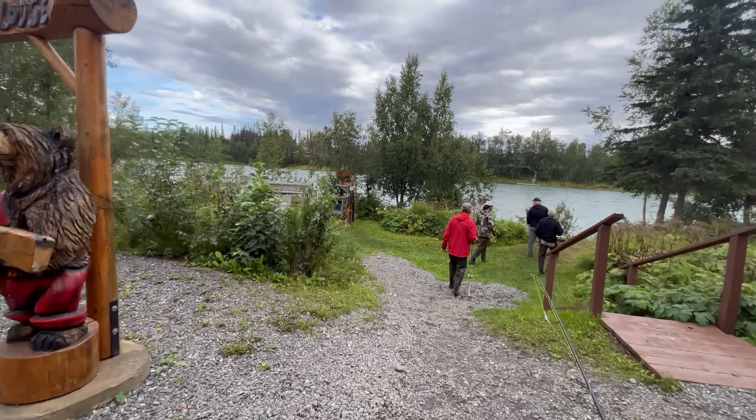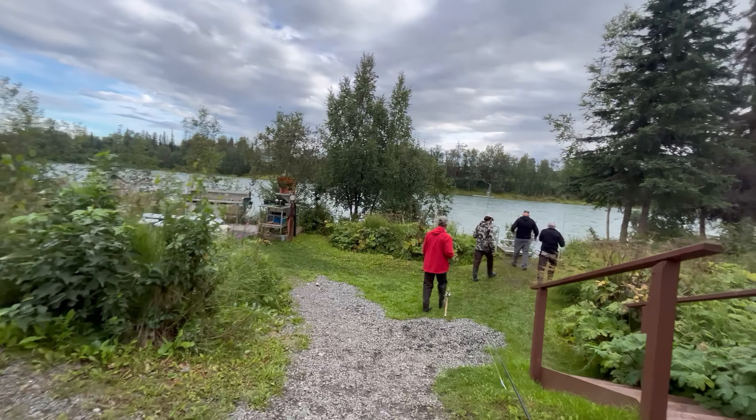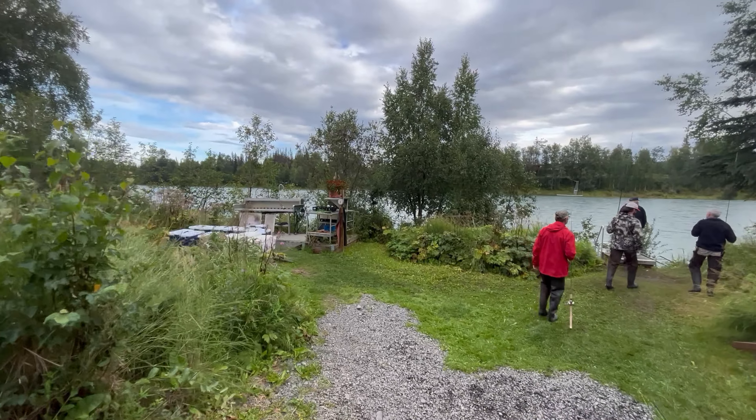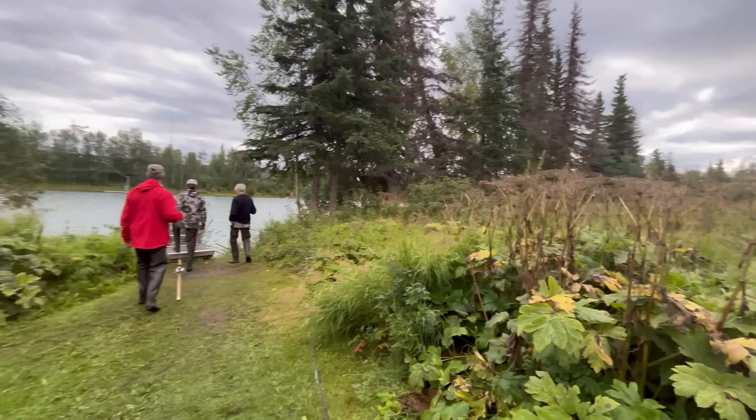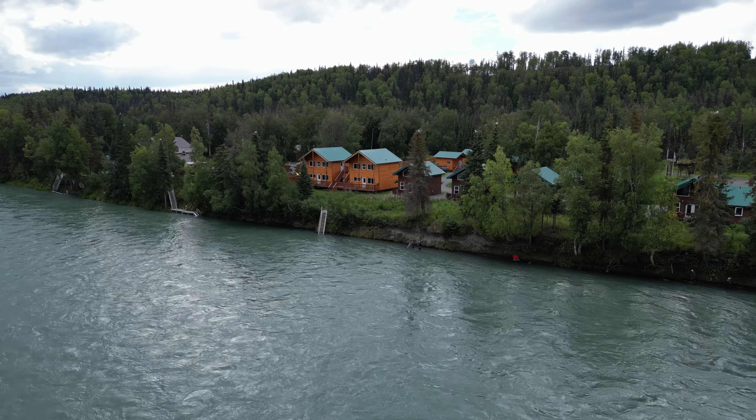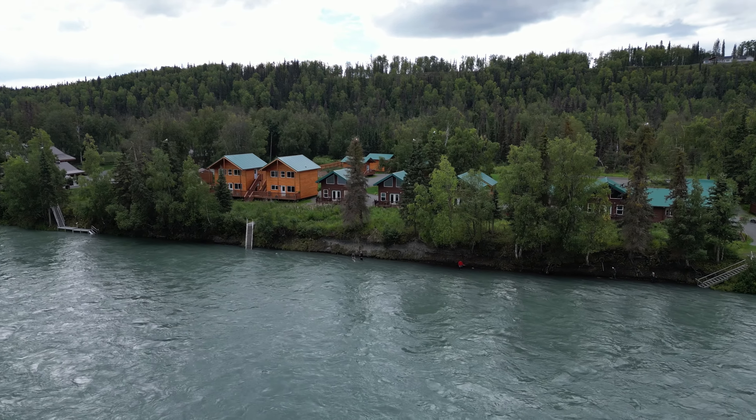Here's the start of day three or four — going fishing on the Kenai. Just getting all set up. There are a few things to cue you guys in on for these next couple videos.